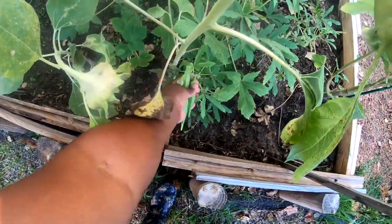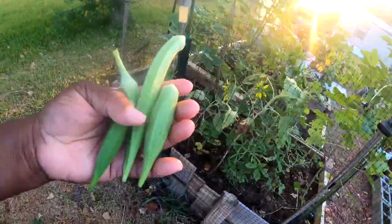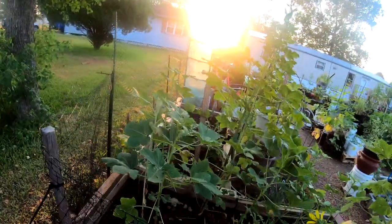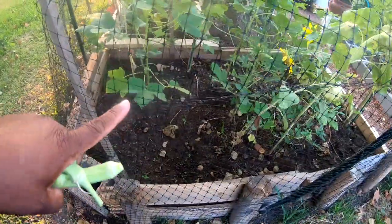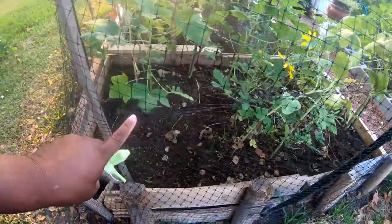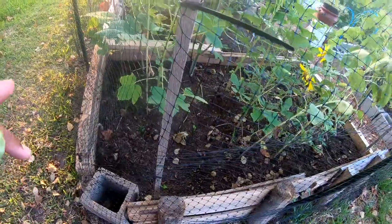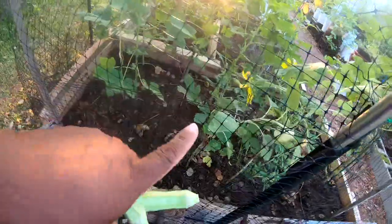Okra can handle some cool weather but will start dying out eventually. My fingers are itching from the okra — just wash your hands and it'll be okay. I have some more space here. I need more soil — I want to fill things up and I think I'm going to start planting out some of my fall crops in here.